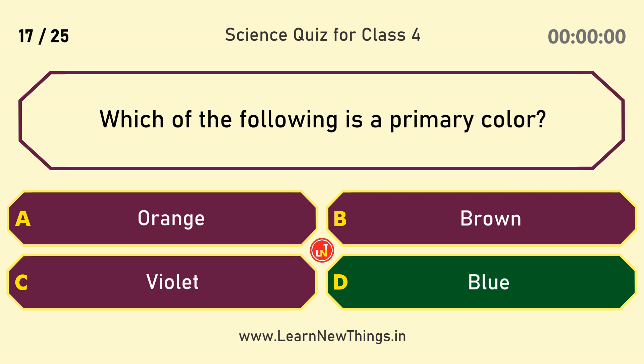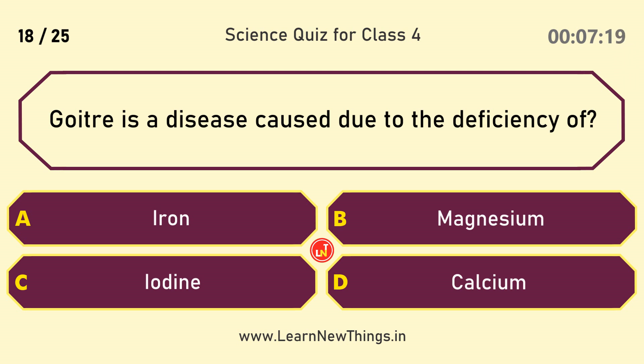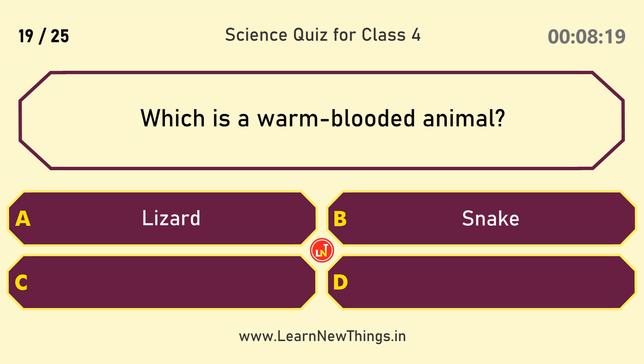Which of the following is a primary color? Blue. Goiter is a disease caused due to the deficiency of? Iodine.